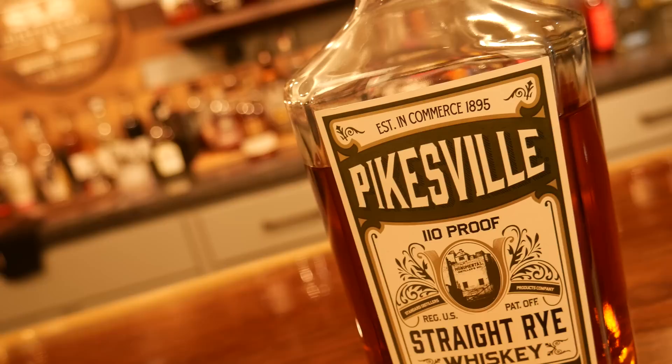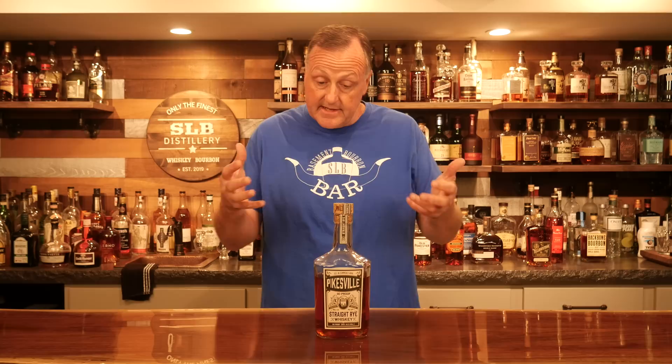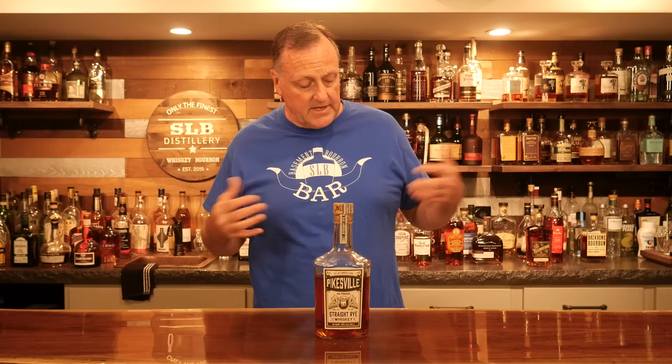Pikesville Straight Rye is a phenomenal rye whiskey, especially for the price. It's 110 proof, and you should be able to buy it for around $40. Unfortunately, some people just can't find it, and I get sad about that because I want everyone in the SLB family to enjoy it. It's a very elegant rye — creamy sweetness, a little bit of cereal, and a little bit of dark chocolate. For $40, it's probably the most amazing rye whiskey I've had at that price. Today it comes in fifth.